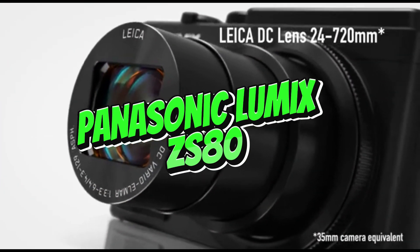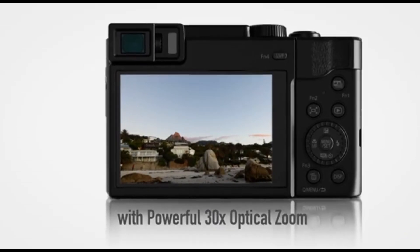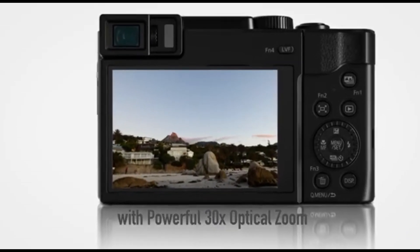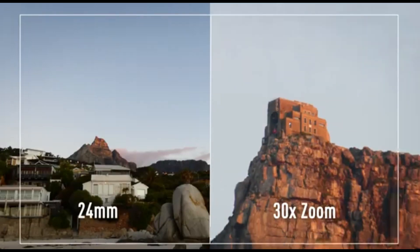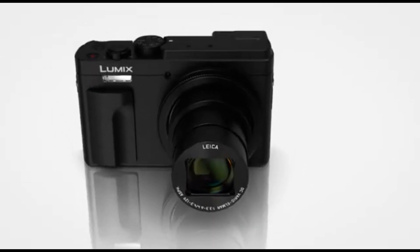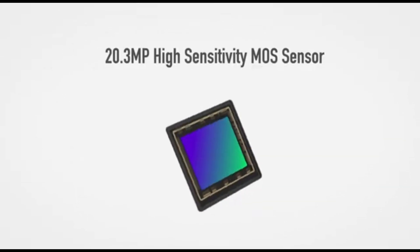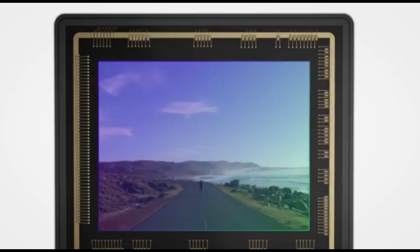Number 5: Panasonic LUMIX ZS-80. The Panasonic LUMIX ZS-80 has an integrated zoom lens. However, it has a smaller form factor, making it a better choice for travel or casual street photography. It's one of the best budget point-and-shoot cameras we've tested, with a plethora of features and respectable performance for the price.